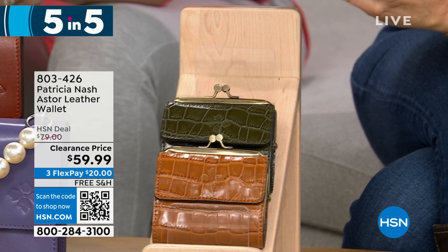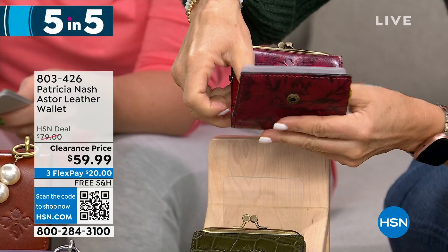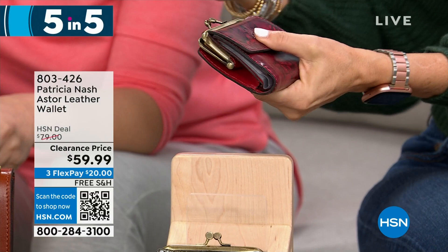RFID protection means bad actors with scanning devices can't get your identity from outside your wallet or purse — this wallet protects against that. It's great for on the go — one of those wallets you'll definitely grab when you run to the grocery store.